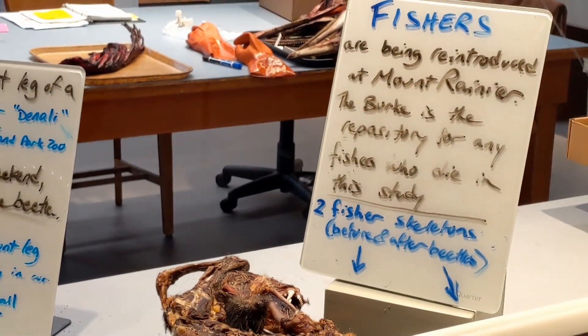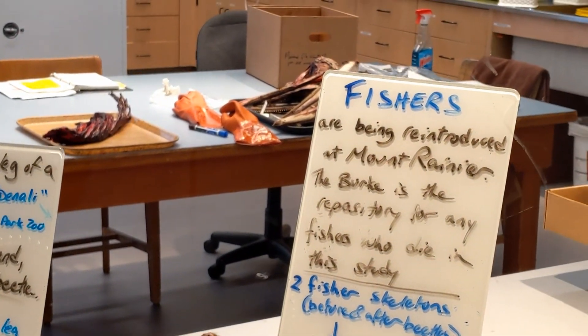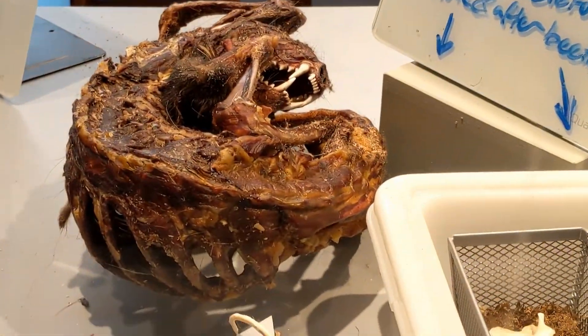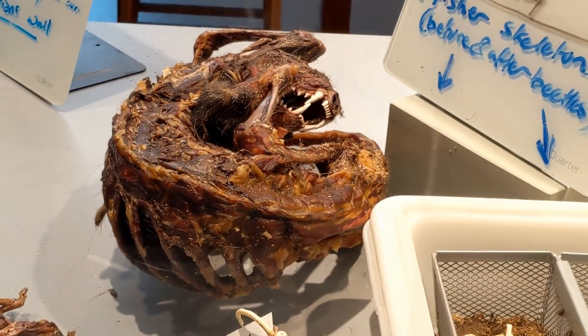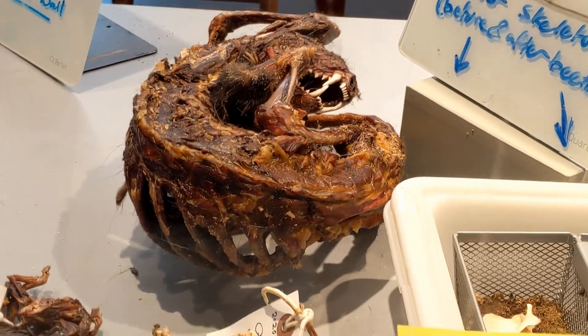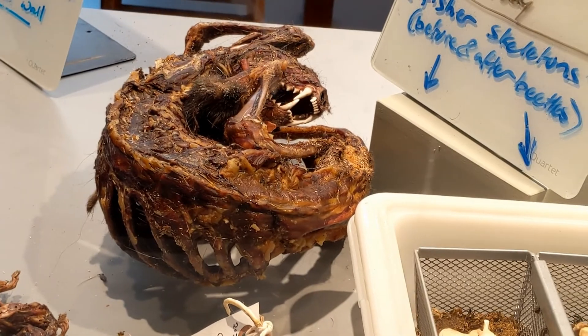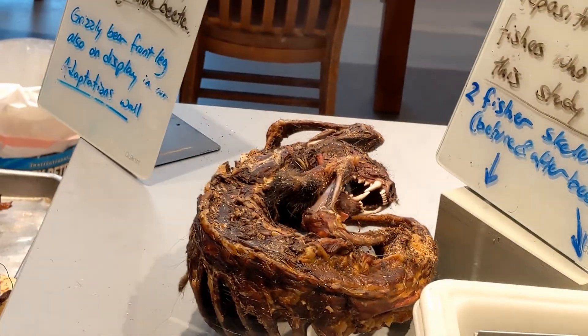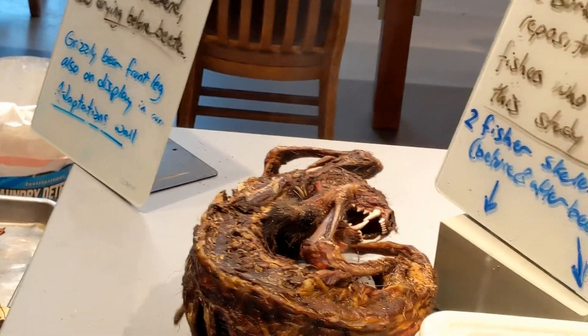Oh, that's a fisher. Those things love porcupines. This little rodent-like animal — they actually climb up trees and they'll literally jump and knock the porcupines over and just grab them and tear them apart.